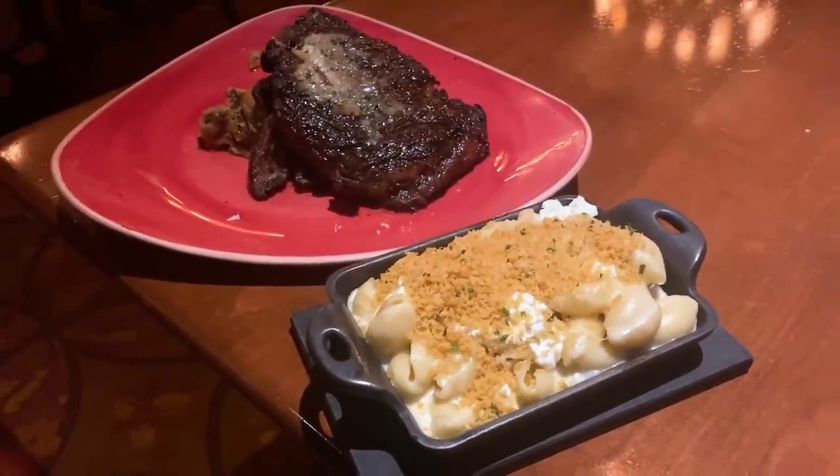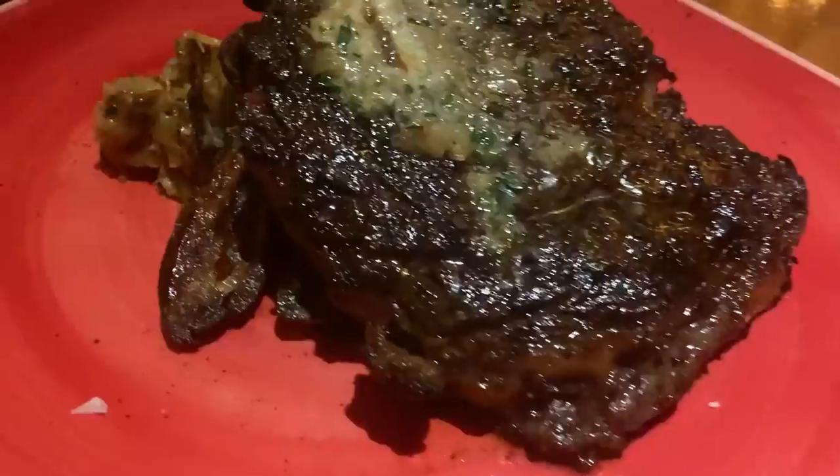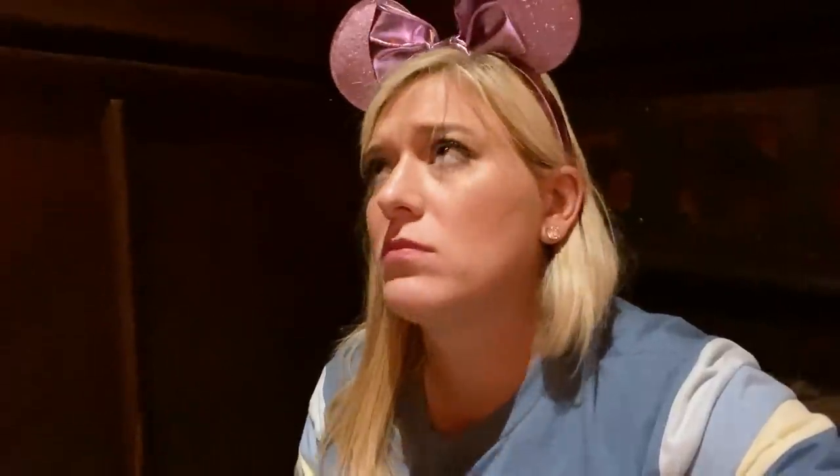Let's try this steak — I asked for medium rare and it's got a whiskey shallot butter on it. It's cooked so perfectly, there's a nice char on the outside, the meat is so moist and juicy, and that whiskey butter on top — oh, it's so good. The potatoes have lemon in them — what a nice little touch of brightness to a heavy dish.